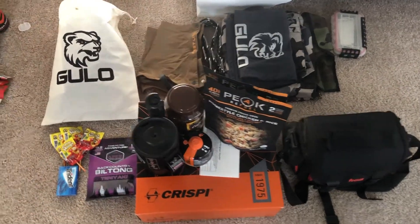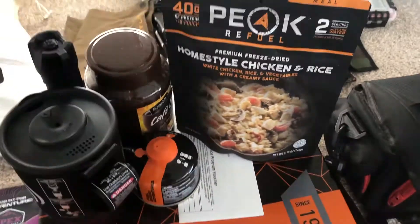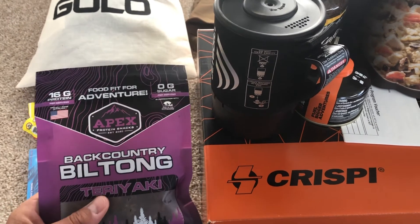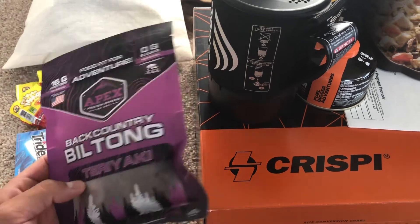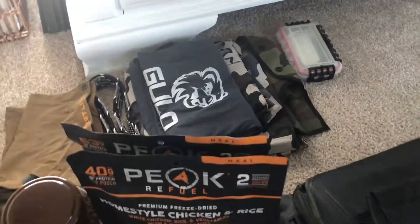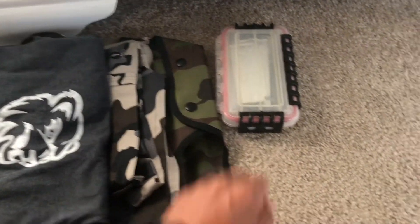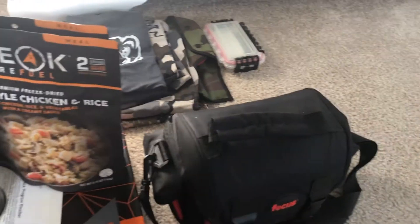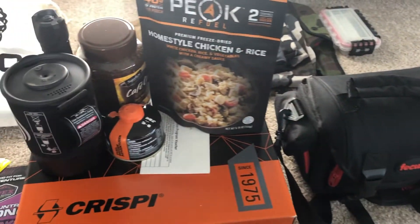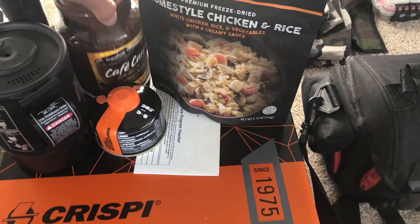I'm going to show you some of the things we're grabbing for our hunt. I've got some Peak Refuel, the crispies, Jet Boil, some Apex protein snacks from Beaumont Nutrition, Mexican suckers, the Gulo stalkers, some First Light gaiters, a Gulo shirt, a couple pairs of shorts, one blades, a Wyoming saw, and of course our camera — it helps to take really good pictures whenever you kill an animal. Also a flashlight and instant coffee.